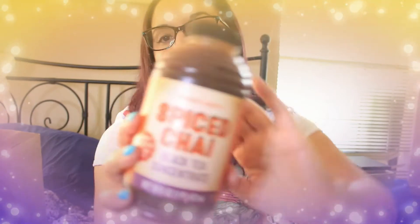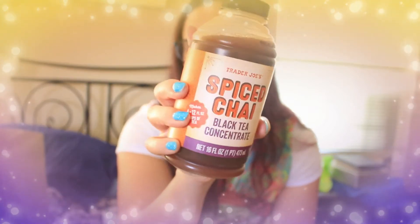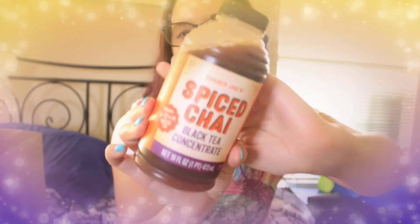The next thing pairs really well with the maple oat beverage — it's the spiced chai tea concentrate. My husband, who doesn't even like tea, actually likes this stuff. You just pour a little bit with some milk and you get a chai latte. It's super tasty and simple — make your own chai latte at home without spending a ton of money. I think this was around $3.50, and you could get a good couple of drinks out of it.